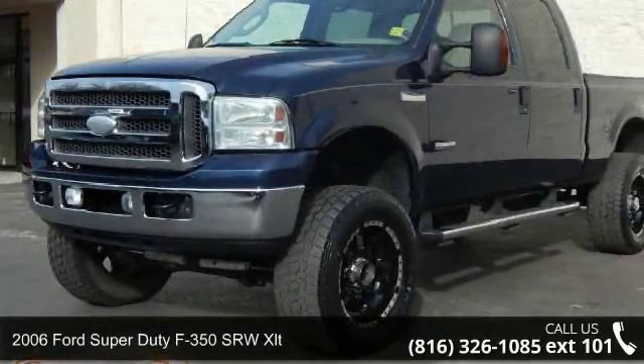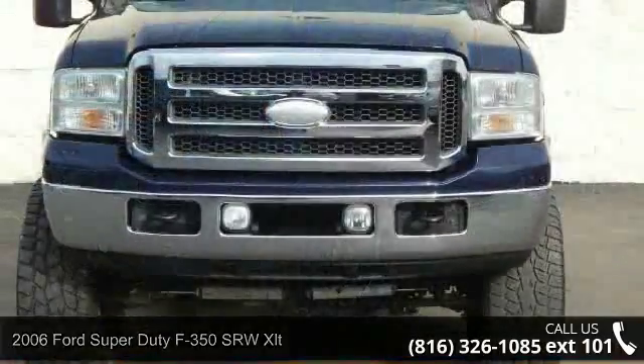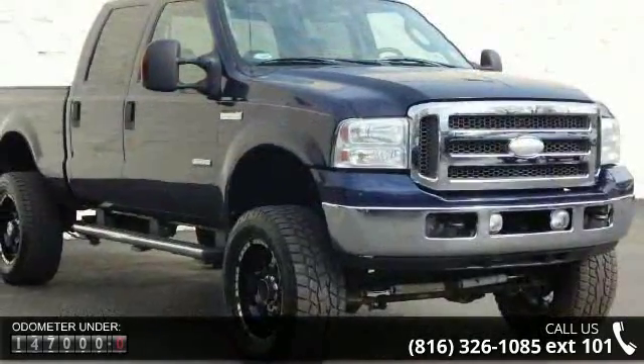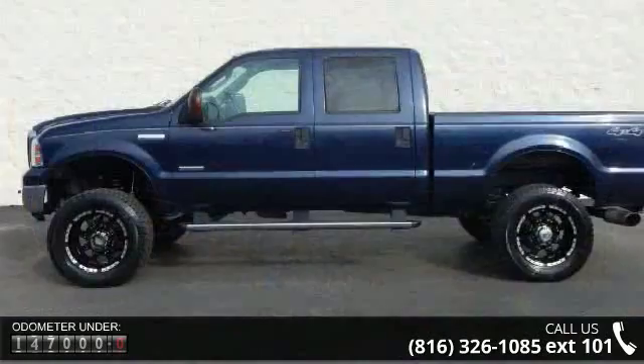Arrive in style with this 2006 Ford Super Duty F350 SRW XLT. If you are looking for an automobile with great features, look no further. This vehicle comes with a reliable 8-cylinder engine connected to a smooth shifting automatic transmission.